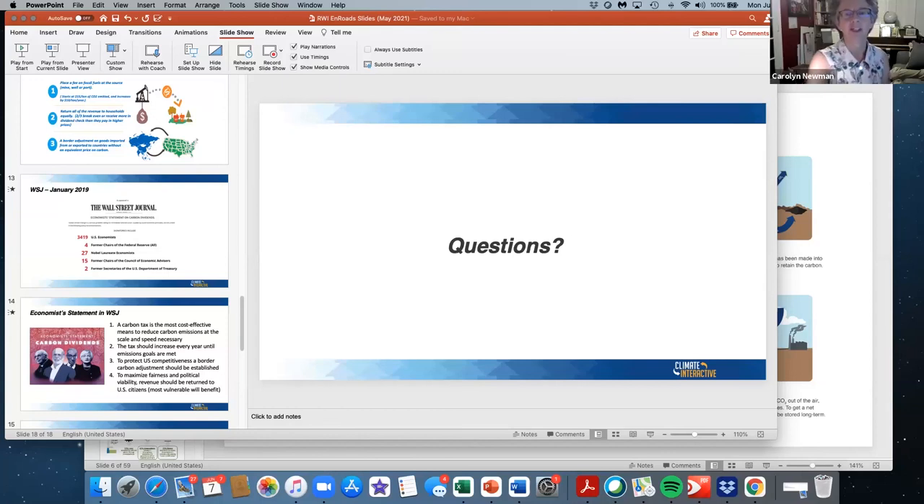Any other questions? Thank you so much, Roger. I'm impressed that we filled the time slot almost perfectly. Your presentation was well received. Thank you very much. Thanks everybody for staying on. Have a great summer.